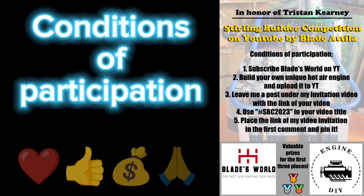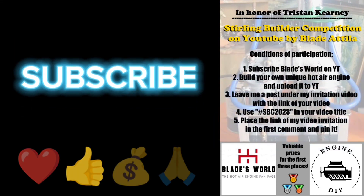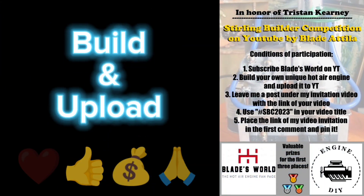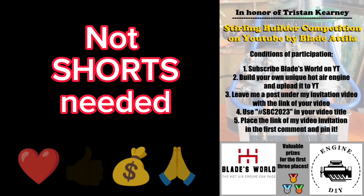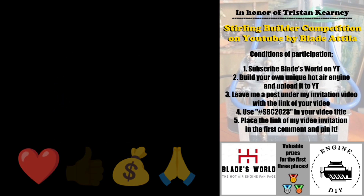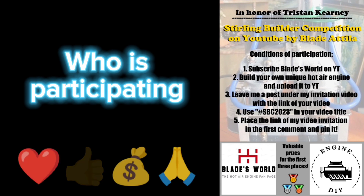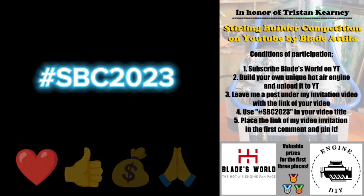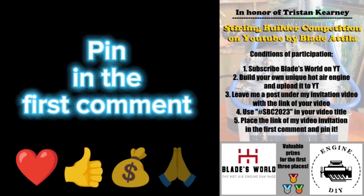Conditions of participation: Subscribe to my channel and click the bell icon for updates. Build and upload a unique DIY Hutter engine video to your YouTube channel — not shorts needed. Share the link of this newly uploaded video with me as a post below this video, because I want to know who is participating in the contest. Use hashtag SBC 2023 in your video title. Place the link of my invitation video in the first comment under your video and pin it up.